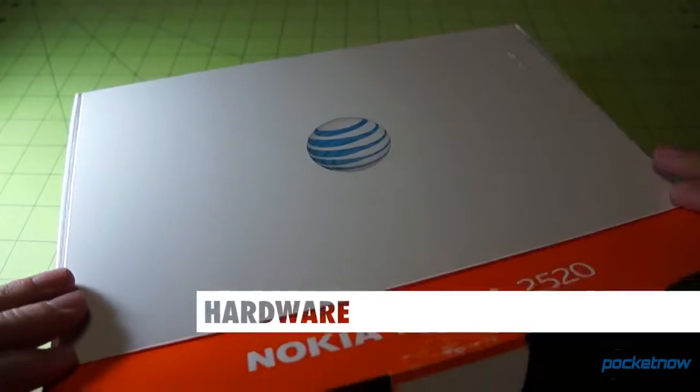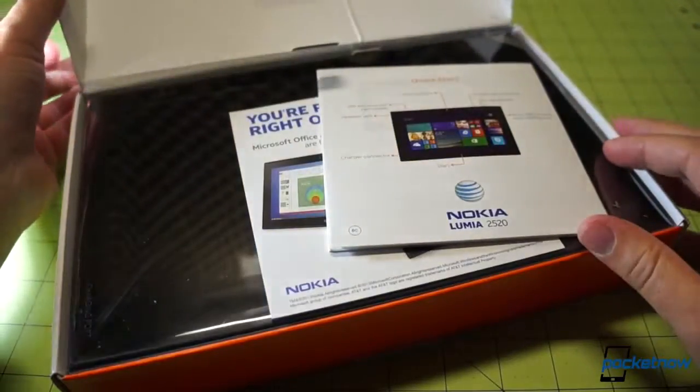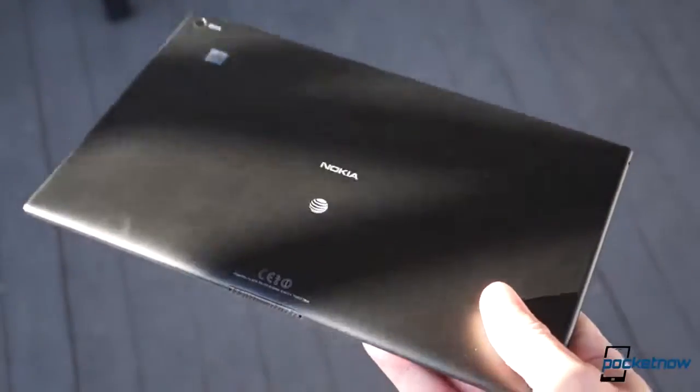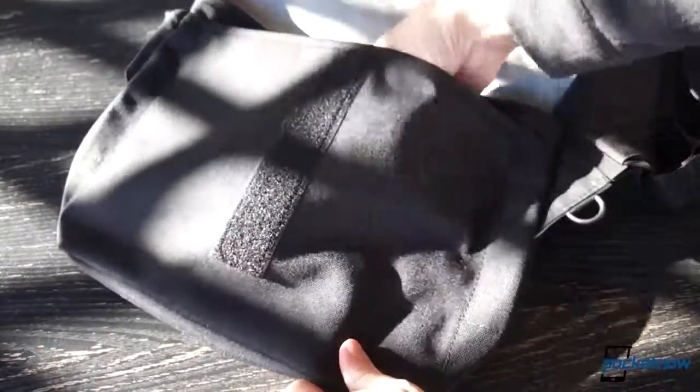Let's talk hardware first. Coming out of the box, the 2520 feels pretty massive in the hand, and at 615 grams, it's no lightweight. As a 10-incher, it's more suited to a satchel or a backpack than a pocket. And it's...